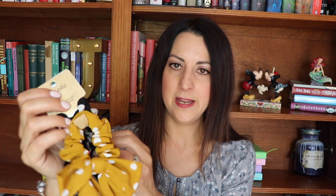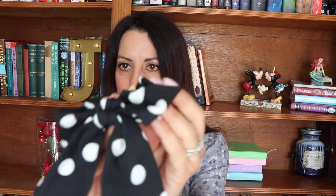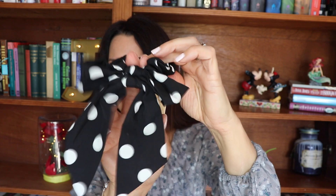This set of scrunchies came in a three pack but my daughter Emily couldn't wait another minute to wear the animal print one. The remaining ones are black polka dots and yellow polka dots. It was $5.99, and these hair ties are so cute because they have a little bow in the back, so when you put your hair up in a ponytail it actually shows this little bow. I thought that was really cute.